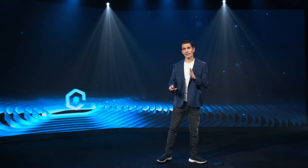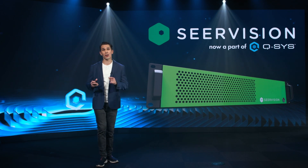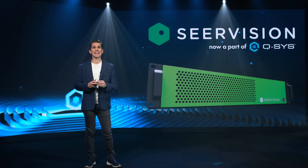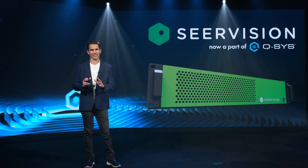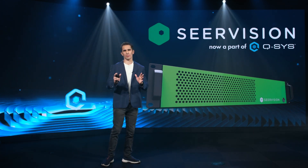That's why a couple months ago, Q-SYS acquired a company called SearVision. What SearVision is, in a nutshell, is an AI accelerator that leverages computer vision-based scene analysis and full-body analysis to automatically follow and frame a presentation.